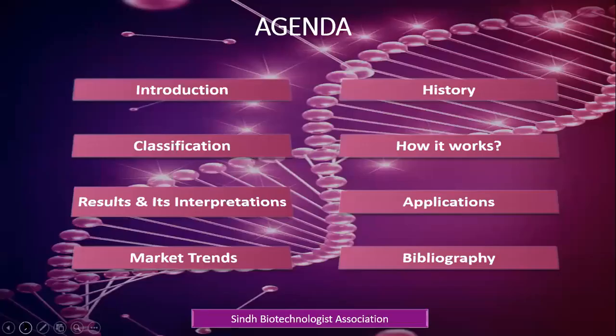This is the agenda of our today's session in which we'll discuss everything about PCR along with its market trends.